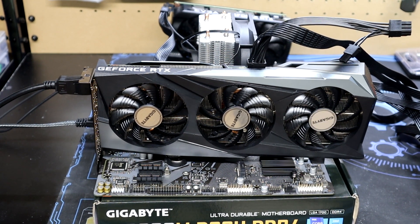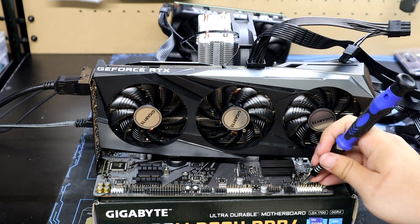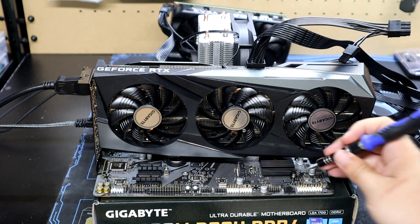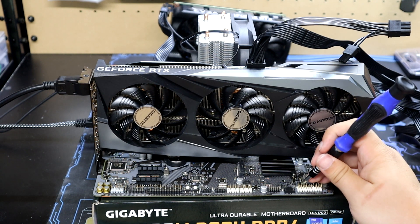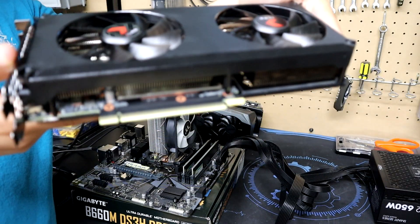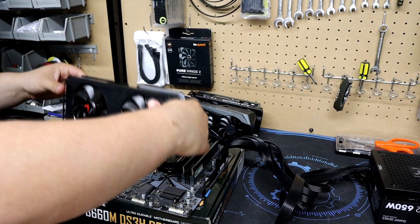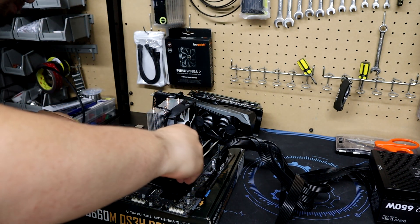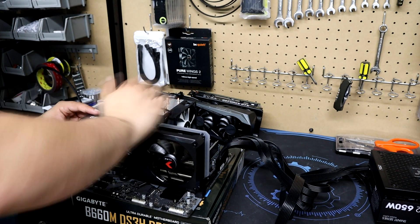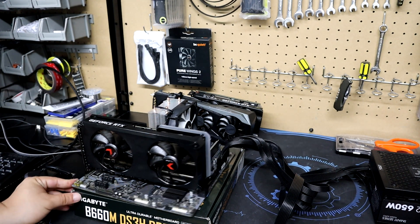Hello everyone and welcome to another video. Today we're going to be taking a look at the 12100F once again and seeing how far we can push it before it starts to bottleneck our GPU performance. One thing to understand before we start is that a lot of factors go into your in-game performance, so the CPU-GPU bottleneck isn't the only thing that will affect your FPS. That being said, it is still nice to know how far you can upgrade your GPU in a low-end rig if you run into some extra money down the line.